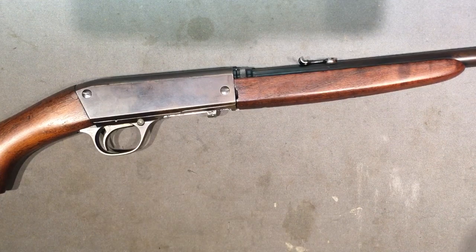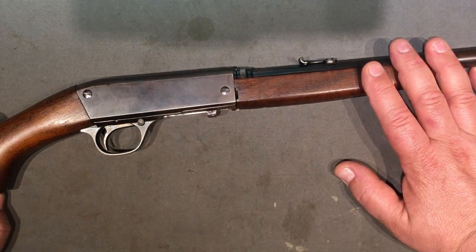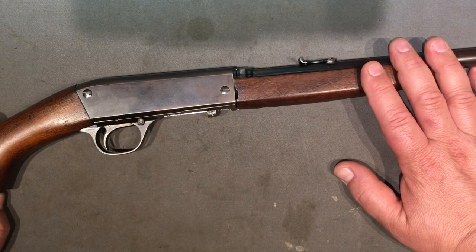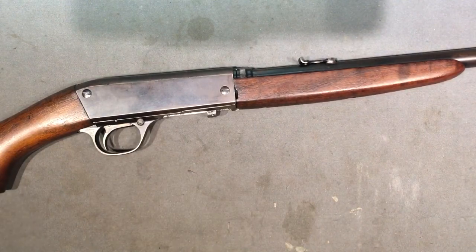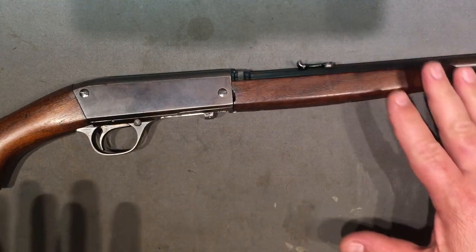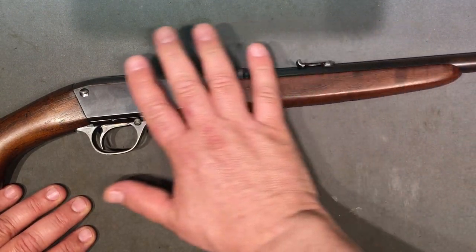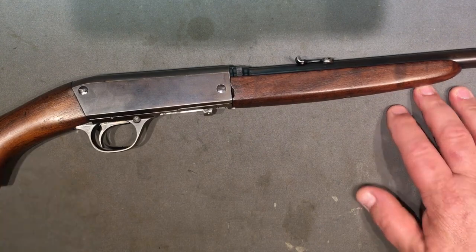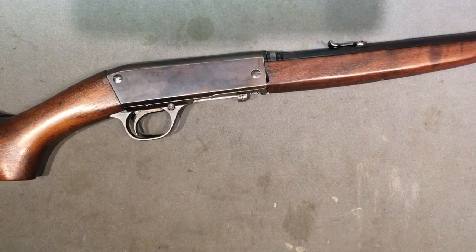They made a lot of incarnations of this thing, all the way up through till today. I'm pretty sure they're still making it - all the way back from 1912 when Browning started tinkering around - so well over a hundred years on the market. This particular incarnation, the Model 24, is my favorite. Later it was called the Auto 22, and I like those too, but there's just something about this one - the shape, size, feel, weight - it's just absolutely perfect.